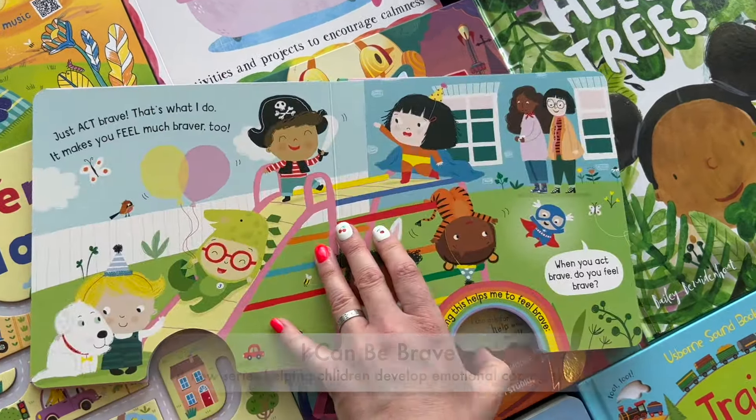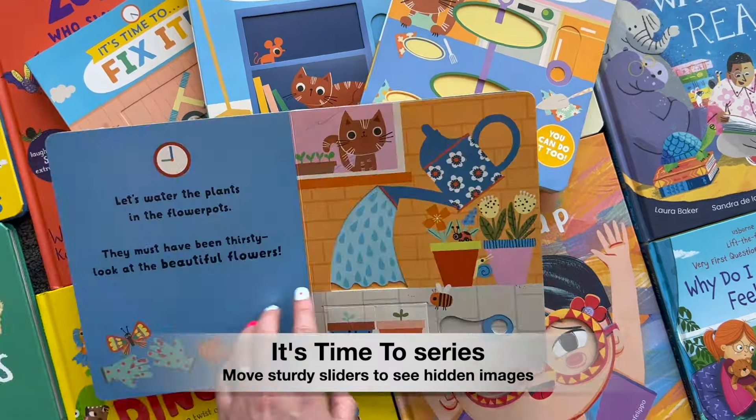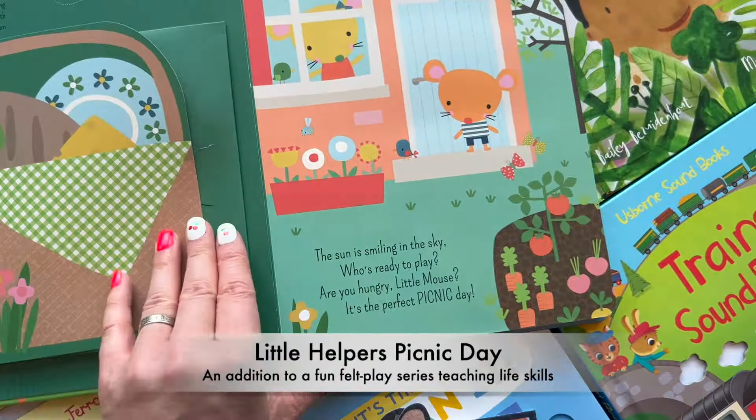Books help them gain confidence in day-to-day tasks, like tending to a garden, cleaning their room, baking a cake, or packing a lunch.